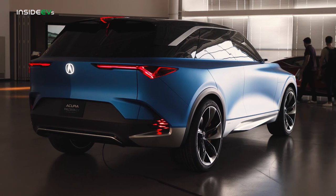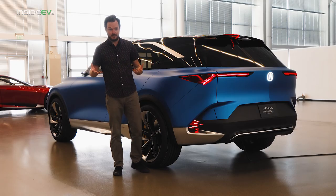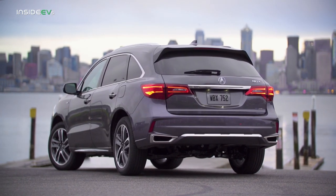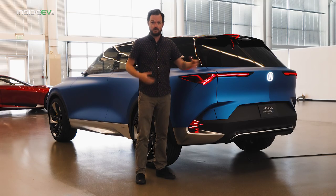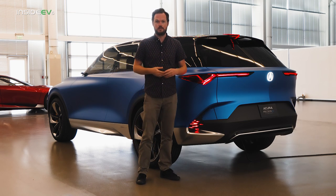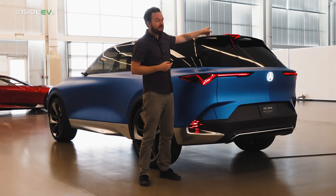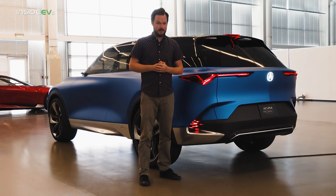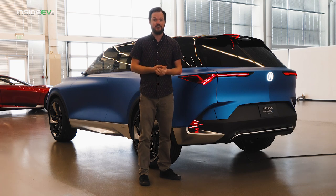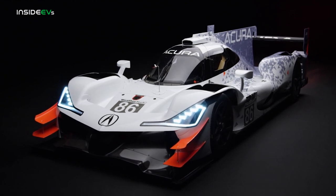The rear of the Precision EV concept looks and feels familiar, thanks in part to a little triangular rear window that kind of recalls the previous generation MDX. There's also chicane-style rear lighting, as you'd find on any modern Acura product, but it has been updated with some unique contours that give this vehicle a futuristic edge. The fin-style center high mount stop lamp kind of recalls Acura's racing heritage, which is a great way of tying in vehicles like the ARX05 — a phenomenally successful race car for the company.